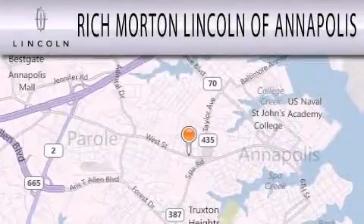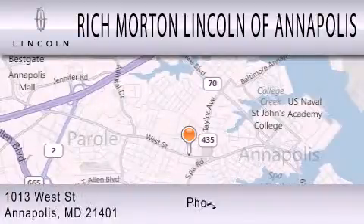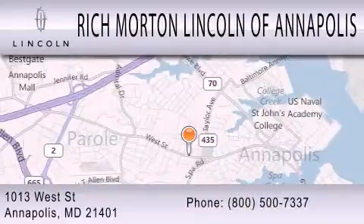Stop by today and test drive this automobile for yourself. Rich Morton Lincoln of Annapolis is dedicated to doing everything possible to ensure that the experience you have selecting your next vehicle is as pleasant as possible. We're located at 1013 West Street in Annapolis.